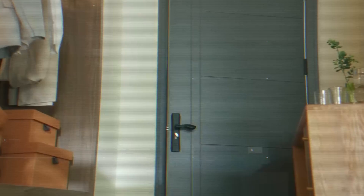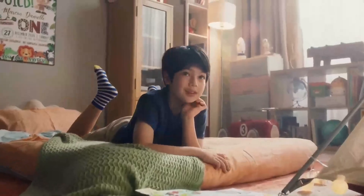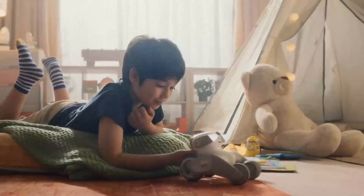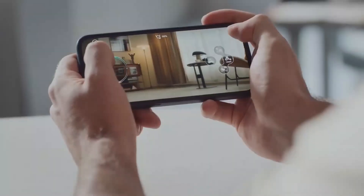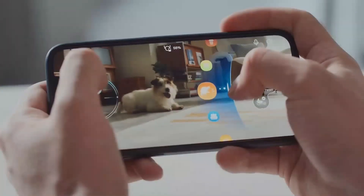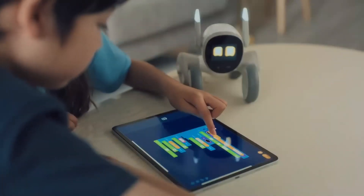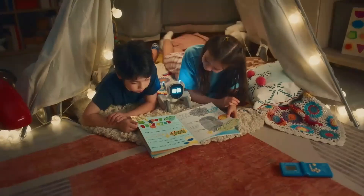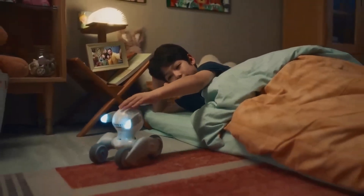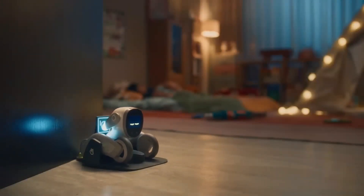Now let's meet Luna, the most intelligent pet bot on the market. Luna is not your average robotic pet — it combines advanced AI algorithms with lifelike movements and interactions, making it an ideal companion for pet lovers who want the joys of having a pet without the responsibility. Luna is equipped with sensors that allow it to understand and respond to human emotions. It can recognize different voices and express a wide range of emotions through its facial expressions.